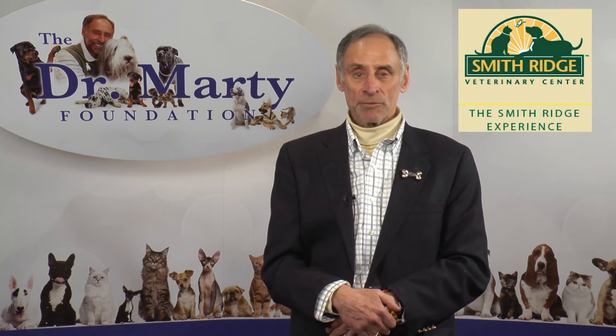Hi, I'm Dr. Marty, the voice for the animals. I want to talk to you about some of the specialty procedures that we do at the clinic at which I'm the medical director — Smith Ridge Veterinary Center.